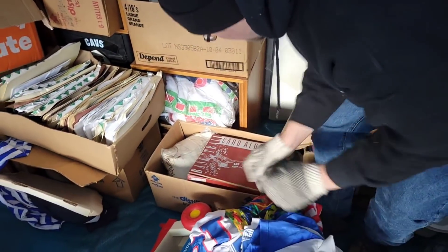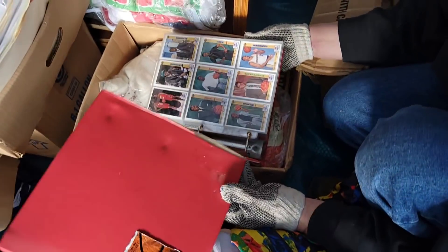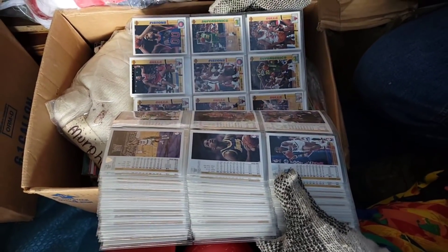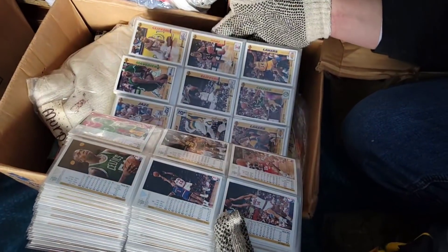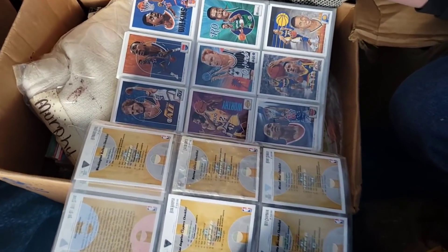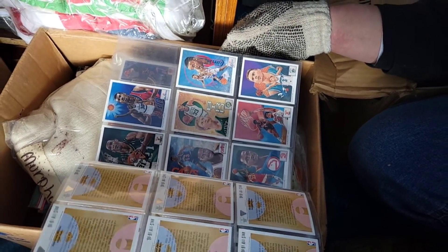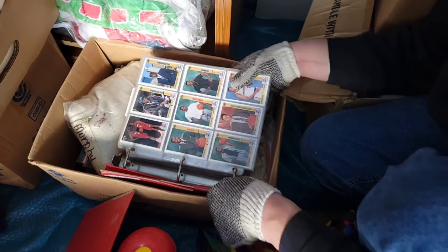What is this? A basketball card album! This is Larry Johnson, Gary Grant — let's see what year... 1992, the 91-92 season. This thing is full! All the Lakers — look at Magic Johnson, James Worthy, Wilkins, Larry Bird, Dominique. Very cool! Another card album — this guy has all kinds of collections.